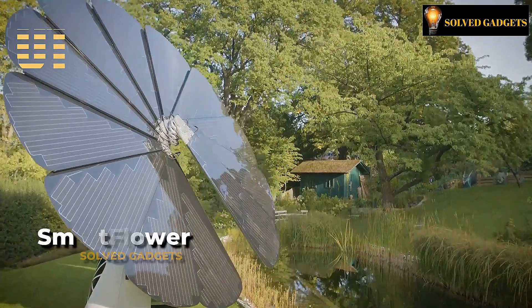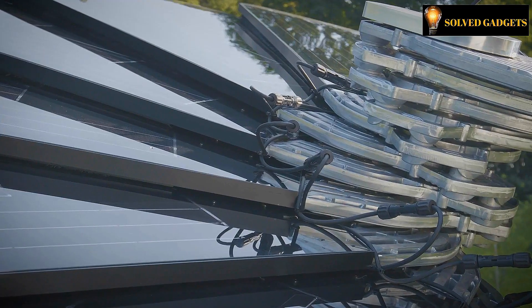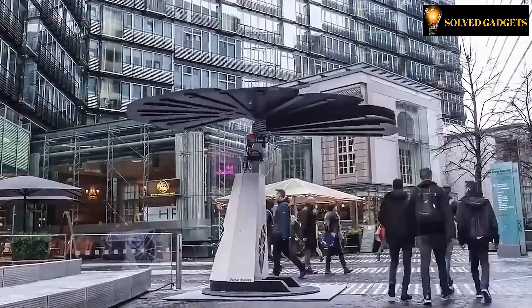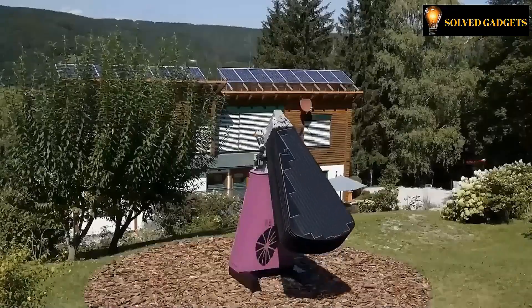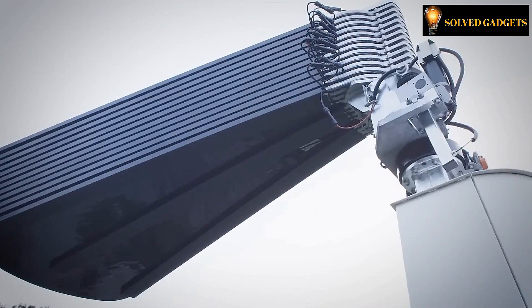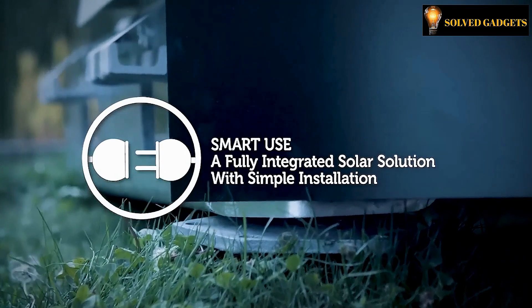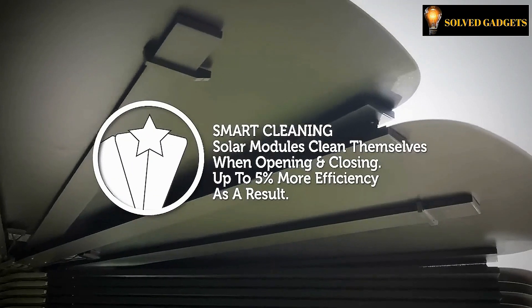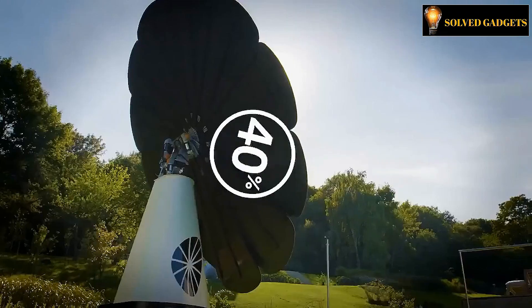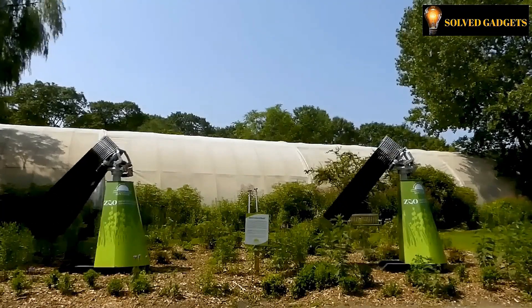This is SmartFlower. Your requests can be submitted on the company's website. This device not only boasts a stunning floral design but also possesses the remarkable ability to mimic the natural movements of plants by autonomously tracking the sun's rays. Its 12 graceful petals are each delicately poised to capture the power of sunlight and convert it into clean, renewable energy. Using the full force of the sun's rays, it generates a stunning 40% more electricity than immovable solar panels, thanks to its clever circular construction.